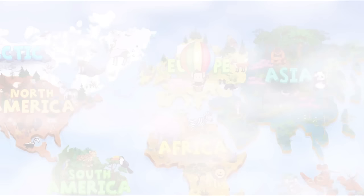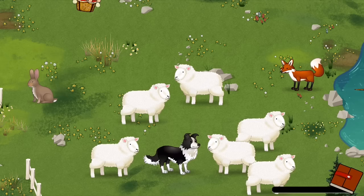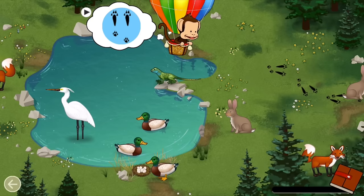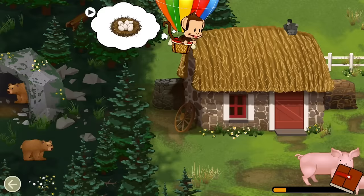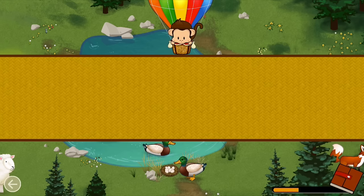Where should Milo go next? Europe! Let's go! What animal made these tracks? Rabbit! Great job! Birds build nests to protect their eggs. Can you find the nest for the duck? Duck! Great job!